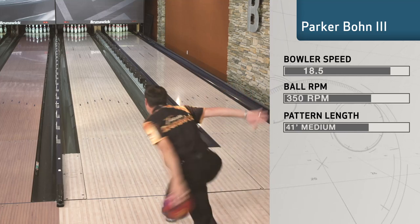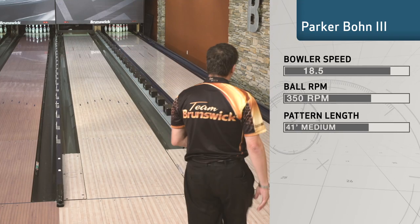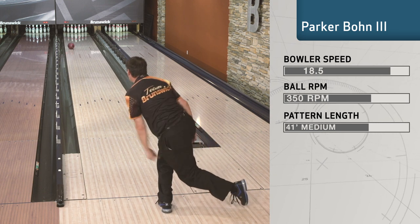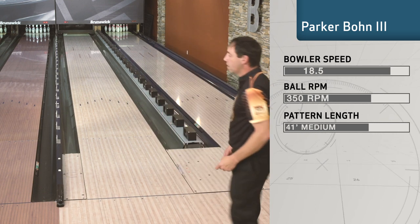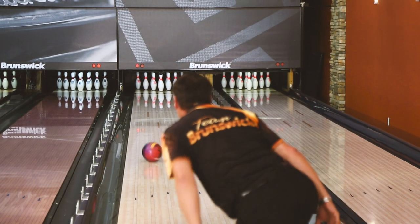Lanes change, oils change, bowlers change — and the amount of ability that bowlers can bring to a bowling ball changes all the time. This bowling ball allows you to jump into that ability and start hooking the ball with some of the best of them out on the lanes. I choose Brunswick for a very simple reason: when you think of bowling, you think of Brunswick.